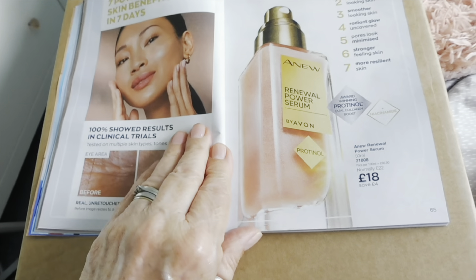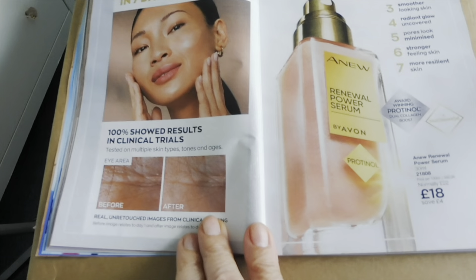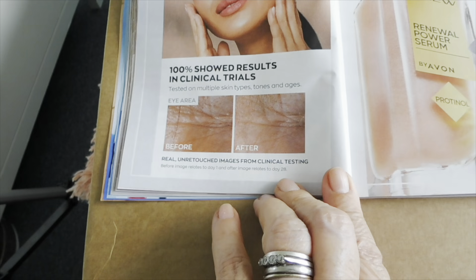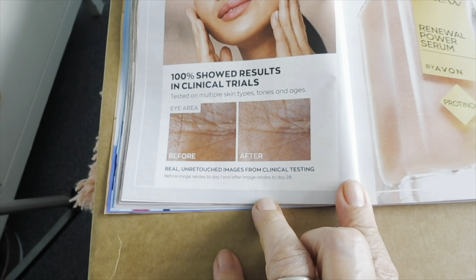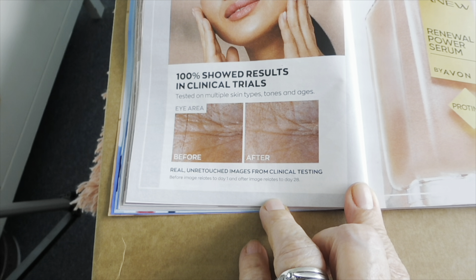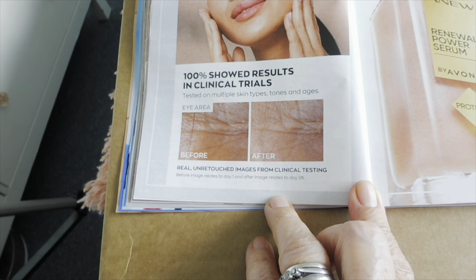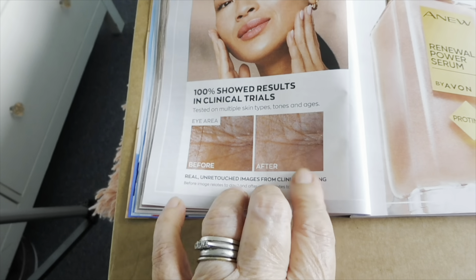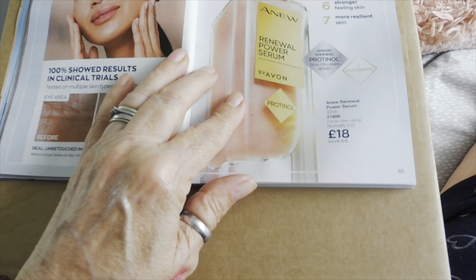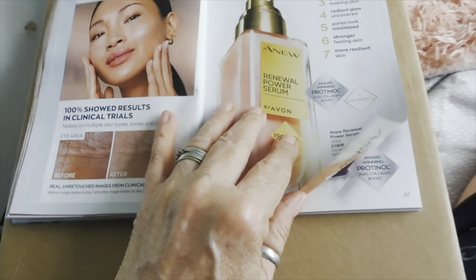Oh and the magic that is the A-New Renewal Power Serum — I love this stuff so much, it really is amazing. So this is like a before and after — that's a 28-day difference. It's still 18 pounds in this campaign as opposed to 22.